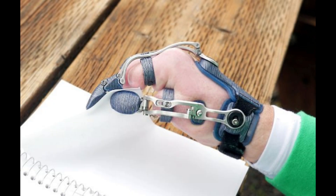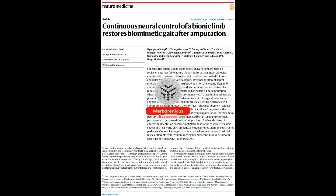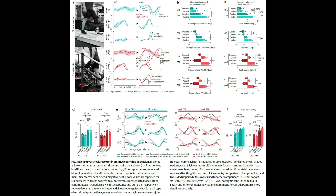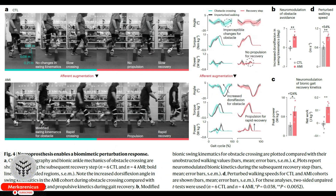This groundbreaking innovation involves reconnecting muscles in the residual limb, providing crucial proprioceptive feedback that enables patients to walk with increased speed, navigate obstacles more effectively, and ascend stairs in a more fluid manner. The remarkable findings of this study, published in Nature Medicine, highlight the impressive effectiveness of the AMI surgery in restoring neural control and significantly enhancing functionality for individuals who have undergone amputations.